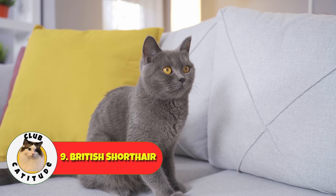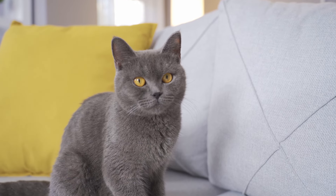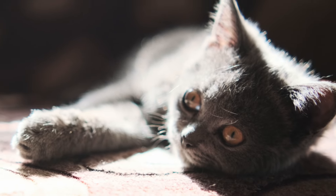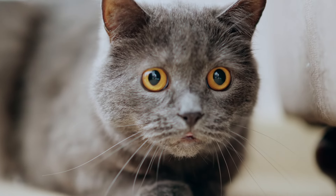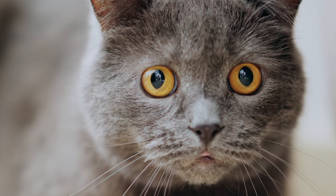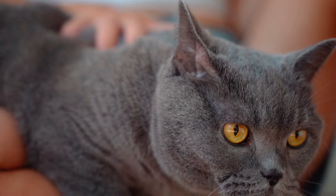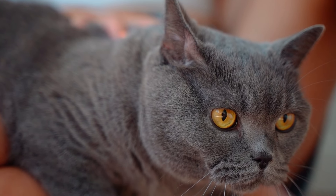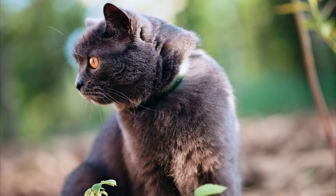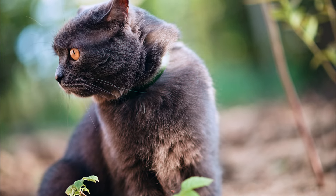Number nine, we have the British Shorthair. These cats are known for their round faces, plush coats, and charming personalities. They're independent and easygoing, so they don't require constant attention. British Shorthairs are happy with a little playtime and some cozy places to nap. You don't have to worry about tons of grooming — they've got a short coat that rarely gets tangled. This is a generally very healthy breed, and they're also really good with kids, making them a solid choice for families.